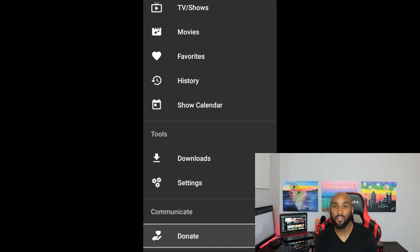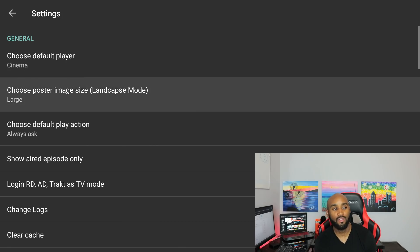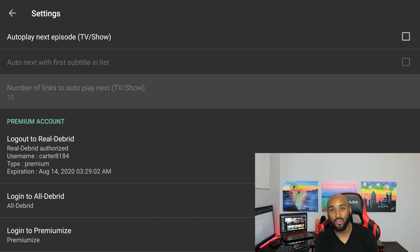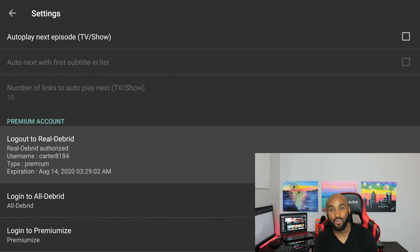To add Real-Debrid to an app, open a third-party app and go to its settings — on the left side panel you'll see options like TV shows, movies, favorites, history, settings. Click on settings, then scroll down until you see 'Premium Accounts.' It'll say 'Log on to Real-Debrid' — click that and log in with the account credentials you created on the Real-Debrid website.